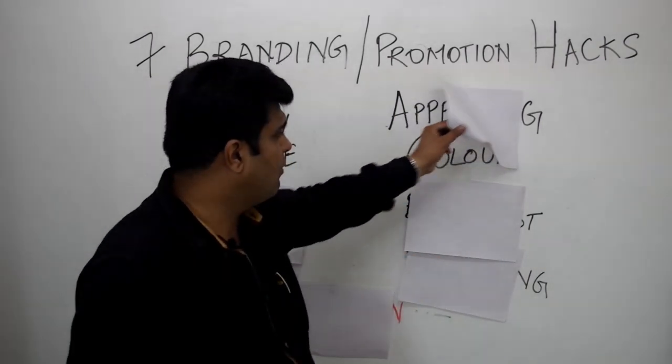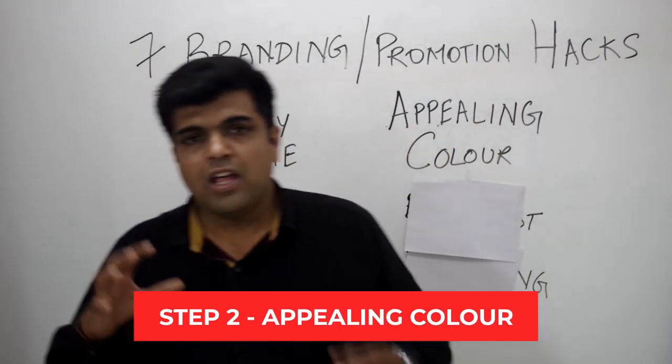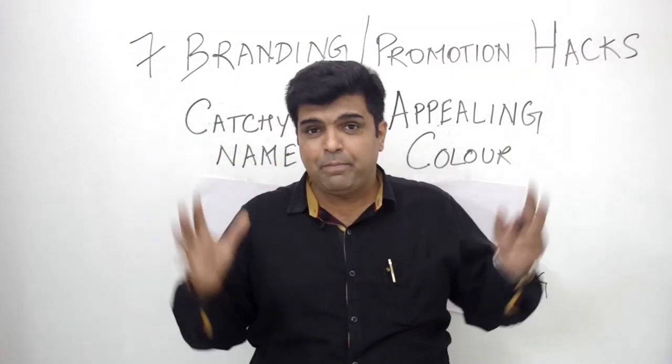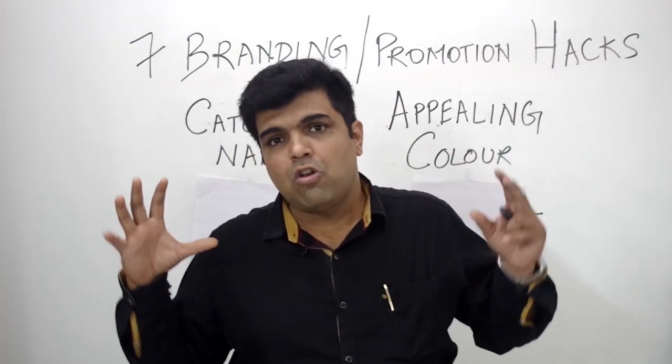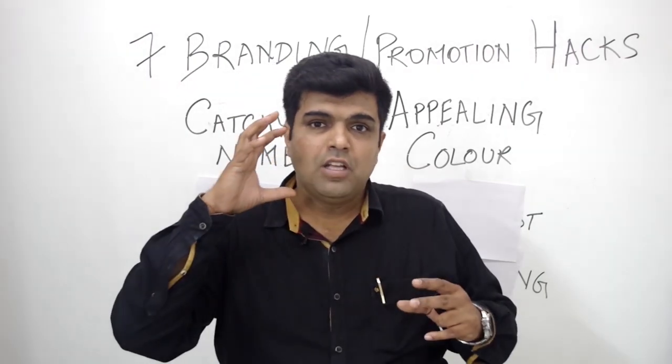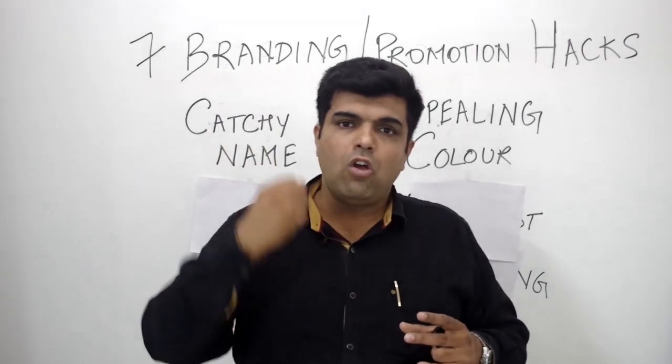The second hack is about appealing color. You should always choose colors that are appealing — there is a reason why big brands choose the colors they do. Use food colors that come up vibrantly and catch the attention of your ideal customer.